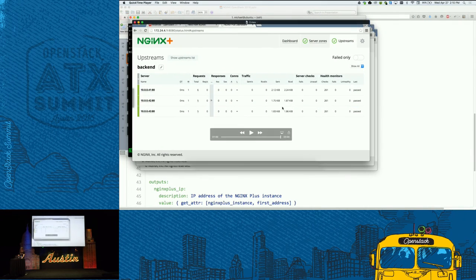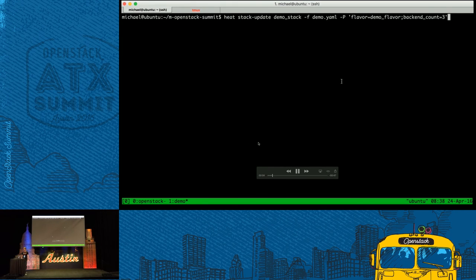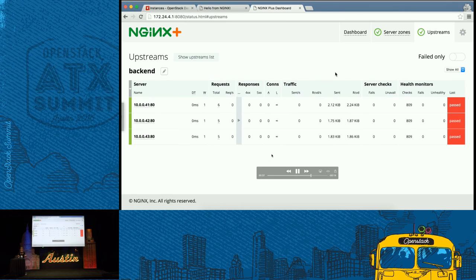We can also scale down our application with the same stack update command. We issue a stack update command to reduce the back-end count. Looking at the Nginx Plus dashboard, we see that the health checks for the instances being removed by Heat are going to fail, because Heat terminates those instances before we can know it terminated them. That's another way to see the health checks in action. After some time, those back-ends are finally removed from Nginx.